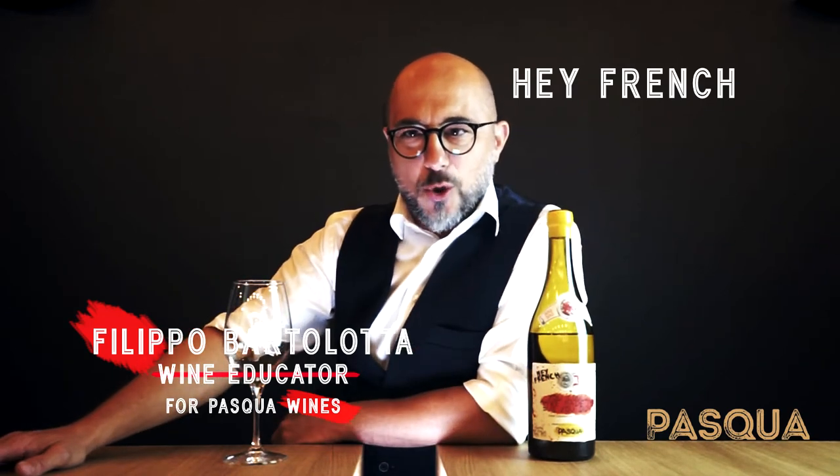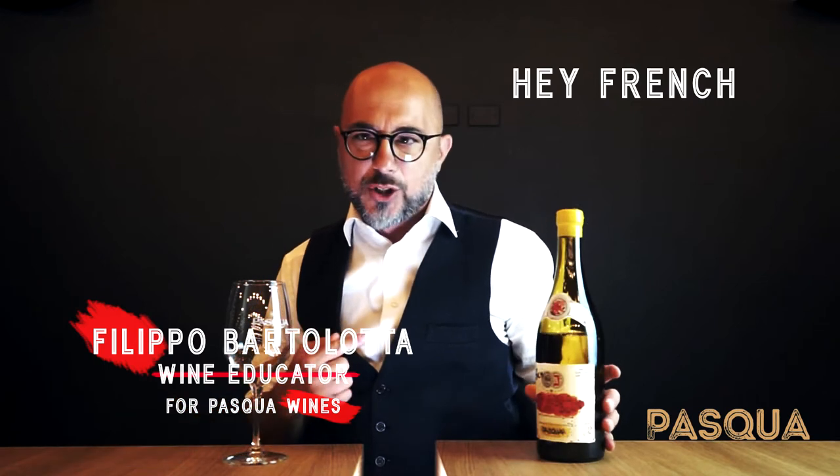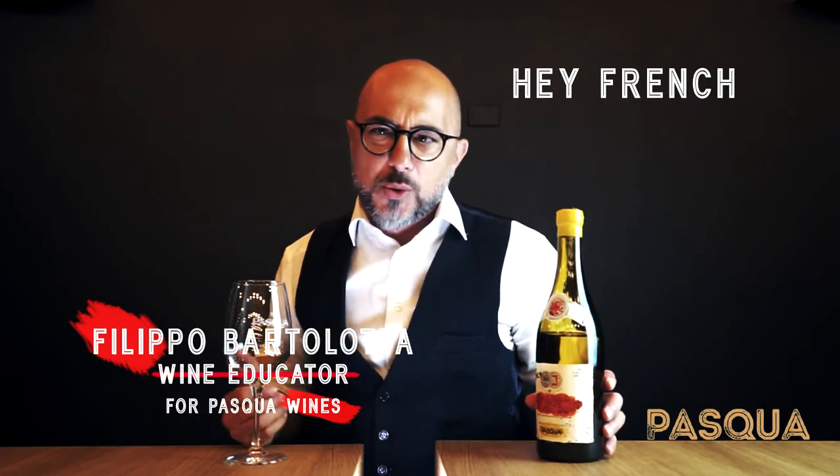Hello everybody, this is Filippo Bartolotta, your wine educator. I'm excited today because we're about to taste Hay French from the Pasqua Winery. Why so excited? Because this is a very unusual wine — it's a combination, it's a multi-vintage wine.